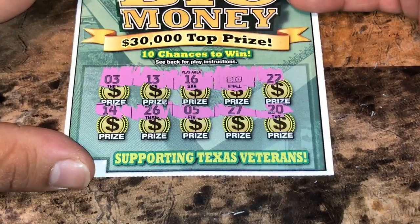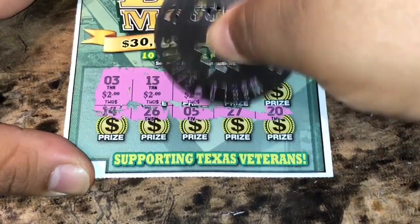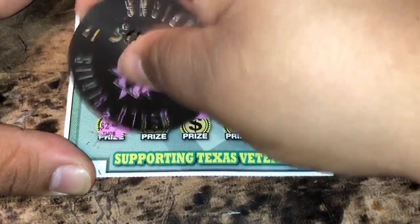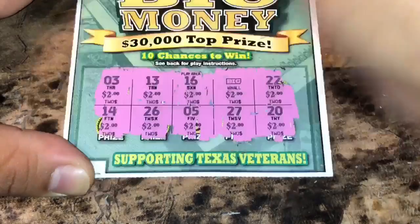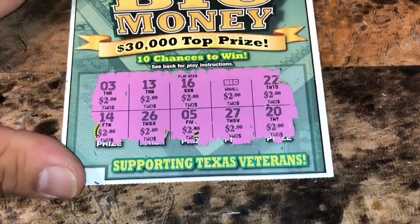Let's hope for the best — I'm thinking about $20. Let's see: two, four, six, eight, ten, twelve, fourteen, sixteen, eighteen, and twenty dollars. So we made a $10 profit because we got the Big Win All symbol.